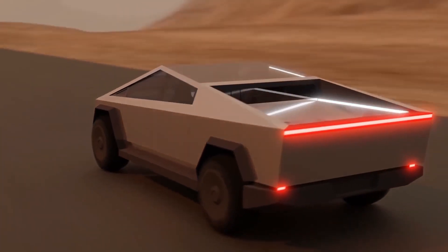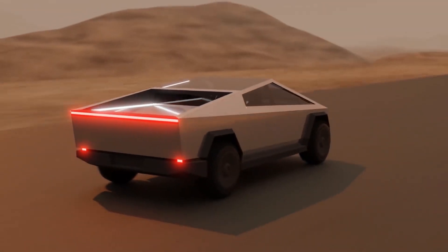Tesla believes this independent motor capability helps the Cybertruck avoid jackknifing — every truck driver's greatest fear. When a vehicle is about to jackknife, each wheel determines what to do to maintain road grip and avoid an accident.